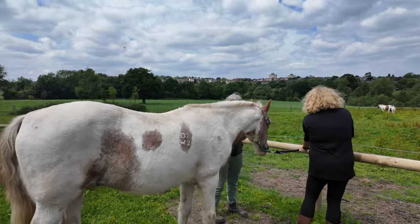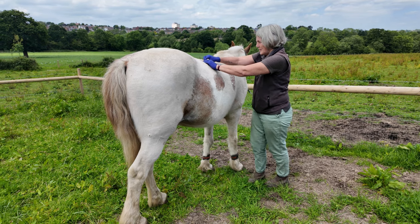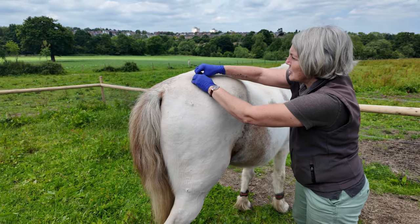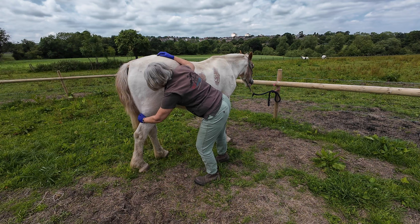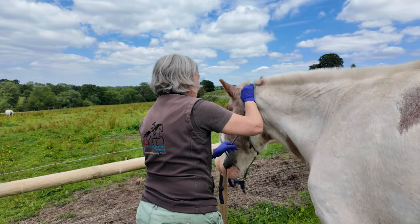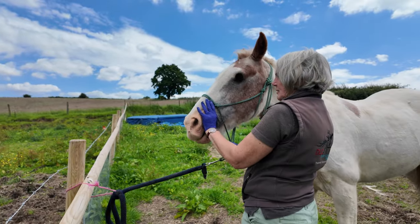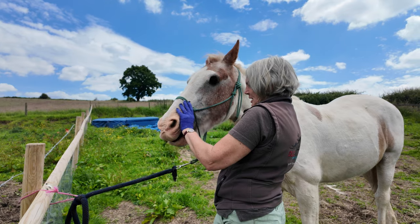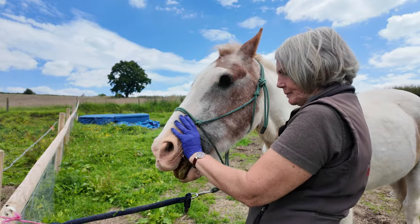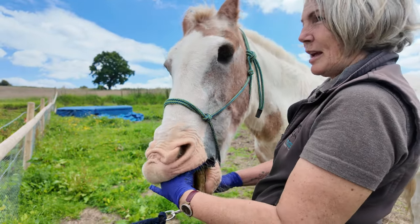So I'm just checking the meridian line now to see if there's any tension, twinges, or spasms. I can't feel any tension in the poll, but just to be on the safe side I'm just going to check the hair to make sure. Usually if there is anything, they start gurning, tossing their jaws. If they haven't got any concerns, they'll just stand with your hand in the mouth and not do anything.